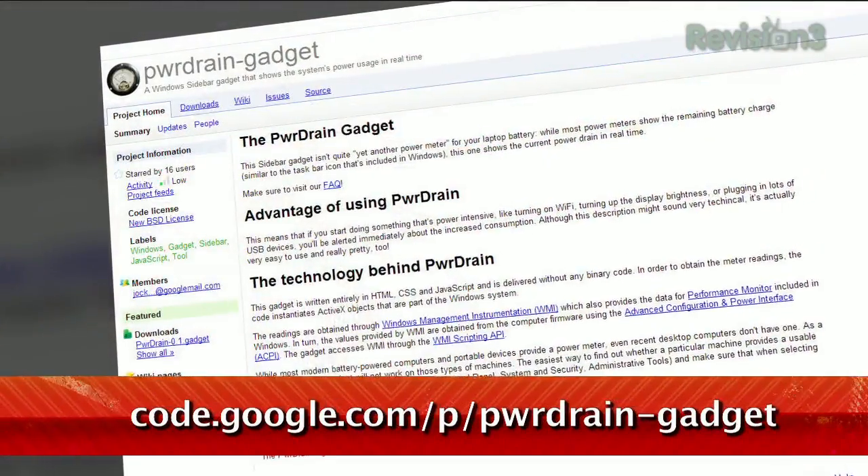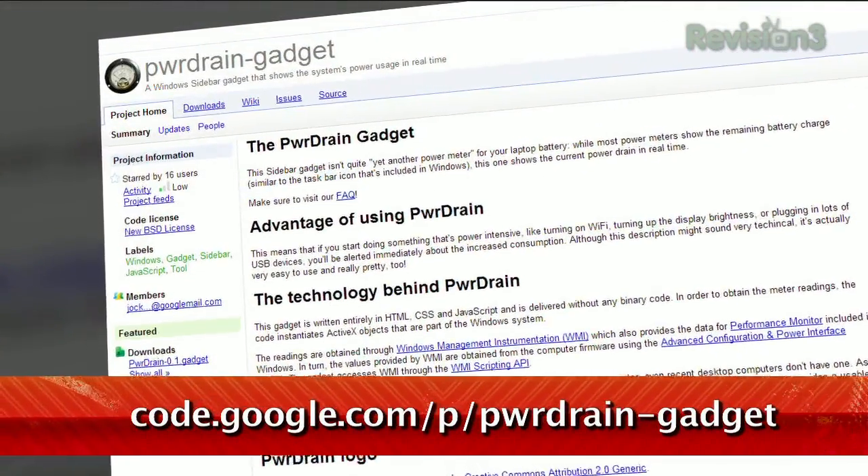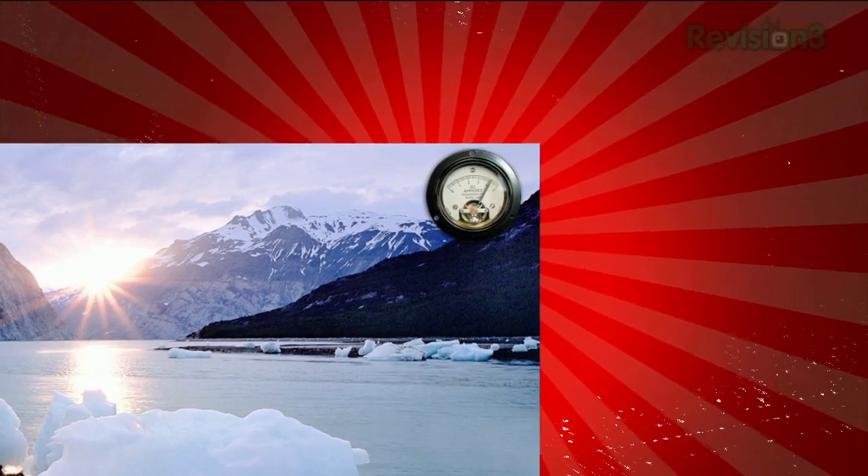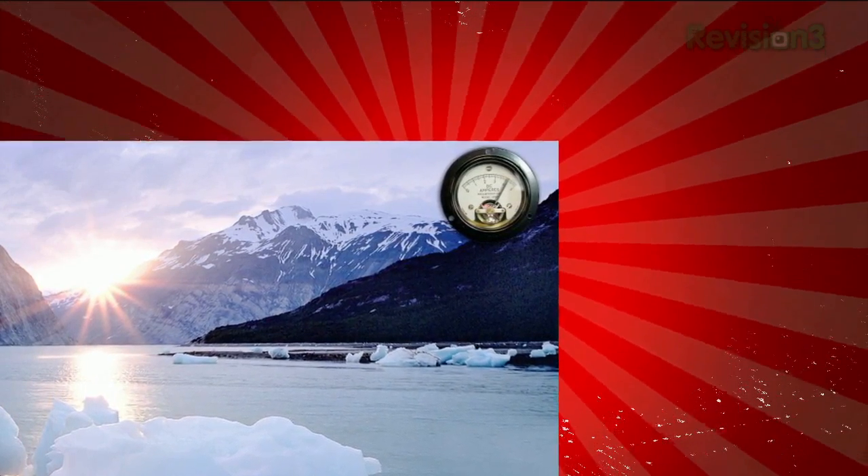Have you ever wondered what exactly your laptop does that drains so much battery? If you answer yes, then you're in luck. There's a handy tool that allows you to keep an eye on your PC's battery usage at all times. It's a gadget called Power Drain, available at code.google.com. Once installed, it displays a little gauge indicating how much power is being pulled from the battery at this exact moment.